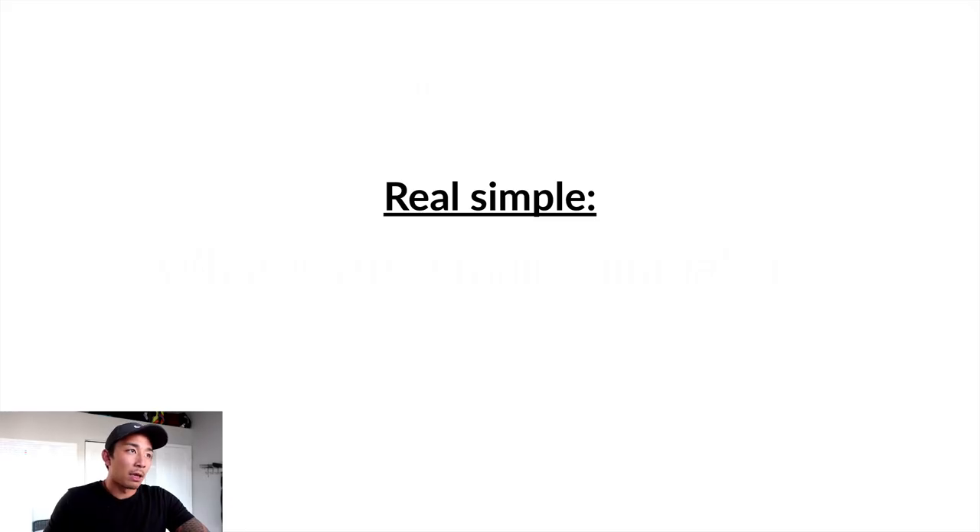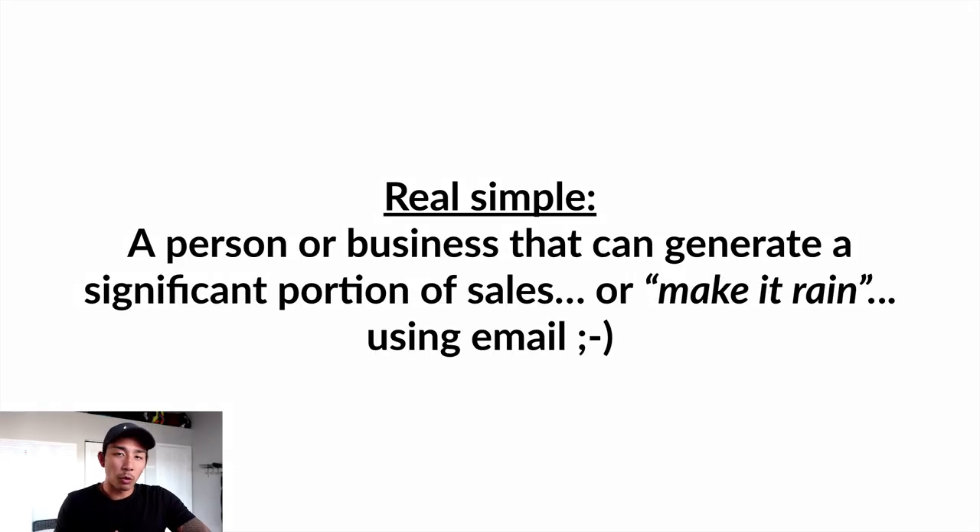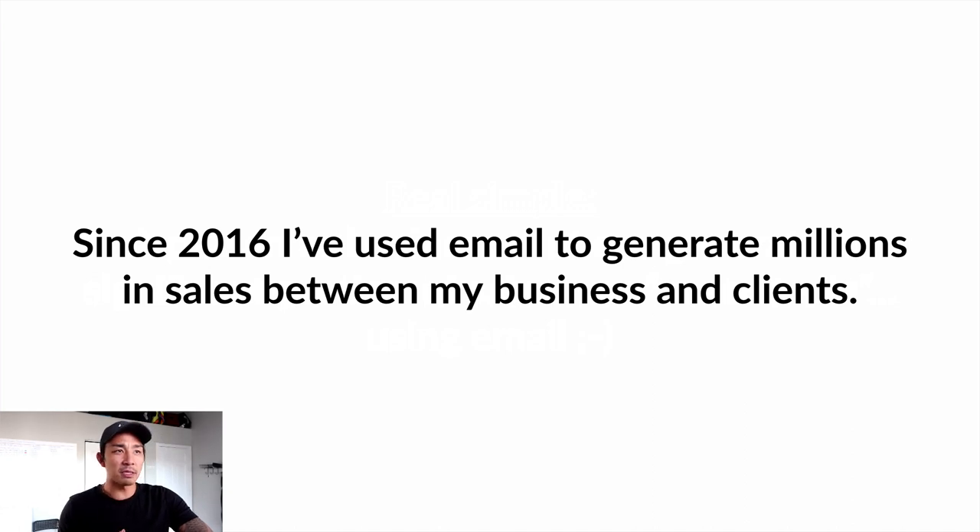So first, what is an email rainmaker? An email rainmaker is a person or business that can generate a significant portion of sales — or make it rain — using email. Yes, I just made this definition up, so you won't find it on Google, but this is my definition. Since 2016, I've used email to generate millions in sales between my businesses and my clients' businesses.